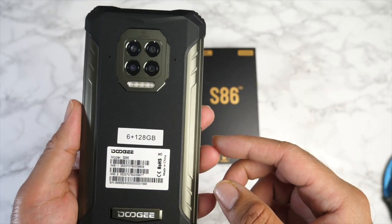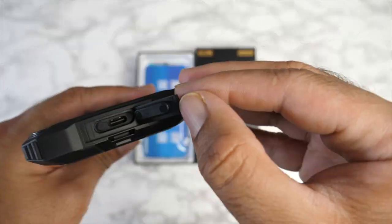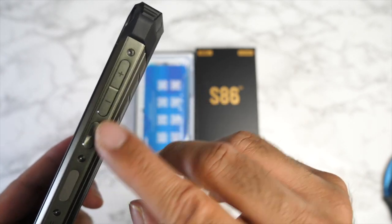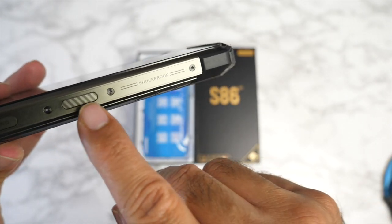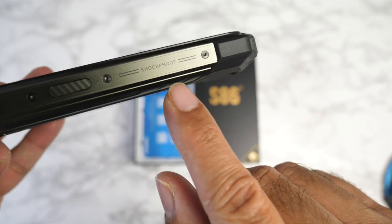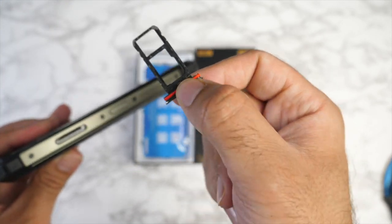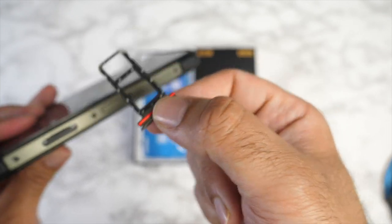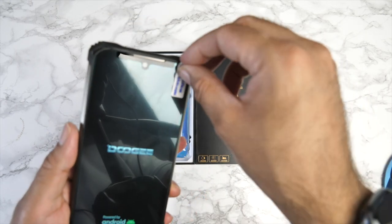You can throw it around and nothing will happen to it. It features quad cameras on the back: a 16 MP primary, 8 MP ultra-wide, 2 MP depth, and 2 MP macro. All ports are covered to keep it watertight — USB-C at the bottom, a fingerprint sensor, power button, and textured volume control on the side, a headphone jack on top with a protective latch, and a hybrid SIM card tray on the side along with a customizable button.